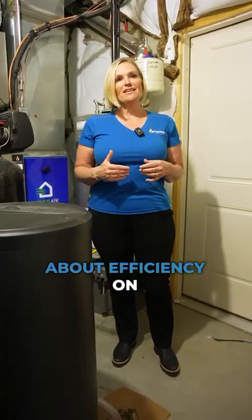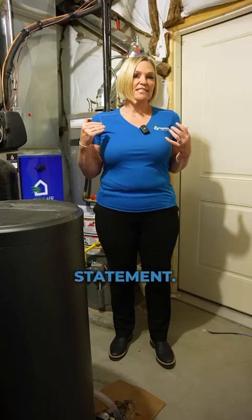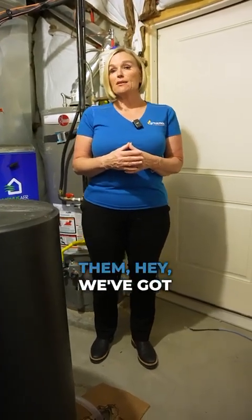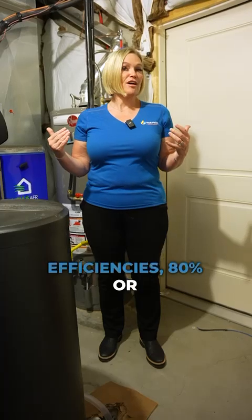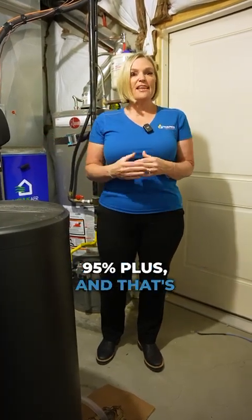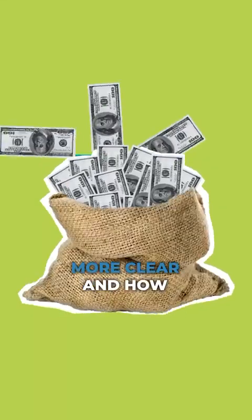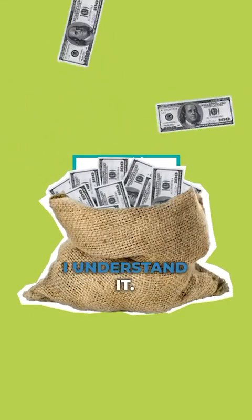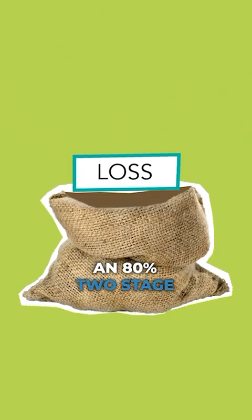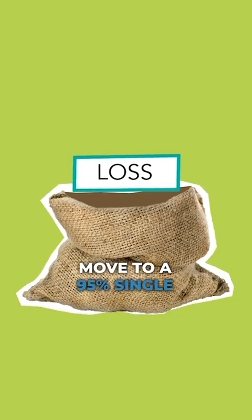So we've talked about efficiency on furnaces in a very generalized statement. When talking to a customer, I tell them we've got two different options on efficiencies: 80% or 95% plus. That's just a blanket statement, and I'd like to break down the model number a little more clearly. Let's start with an 80% two-stage variable and then move to a 95% single stage — what does that actually mean?